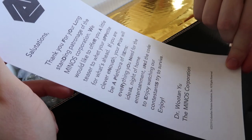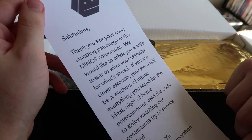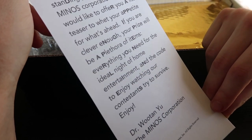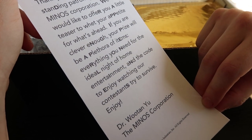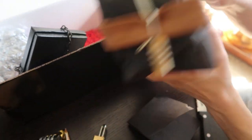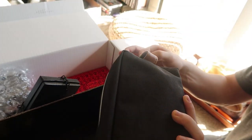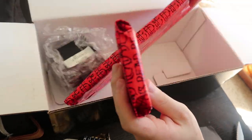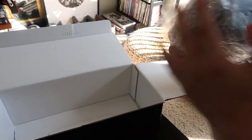'Salutations. Thank you for your long-standing patronage of the Minos Corporation. Everything you need for the ideal night of home entertainment.' Inside we get: an envelope with a black lock with a four-number combination, a toiletry bag with a three-number combination lock, and a small box with a key lock — wrapped like a Christmas present. There's also a candle in a little triangle box, along with what look like matches.